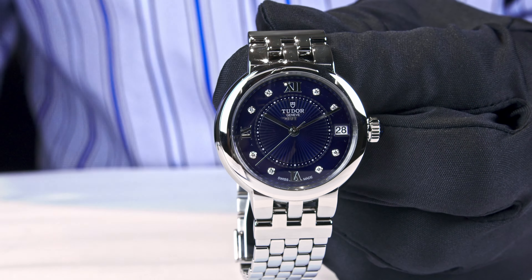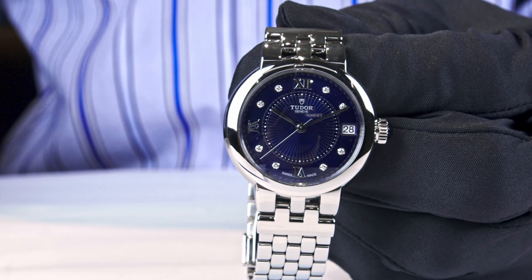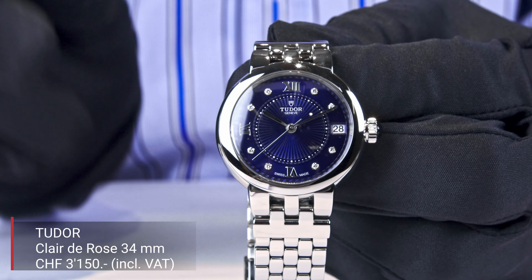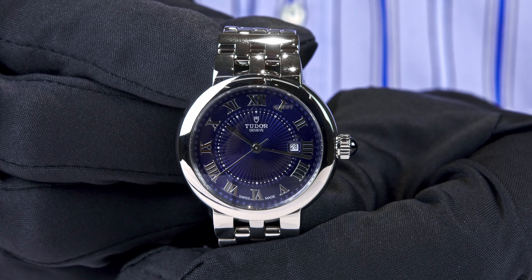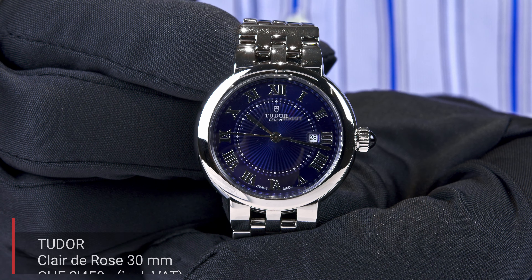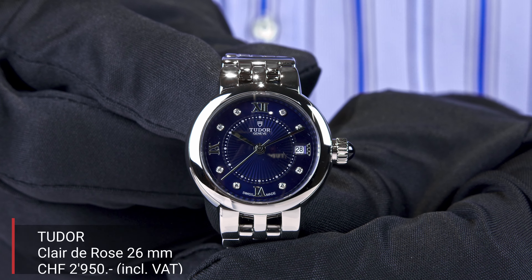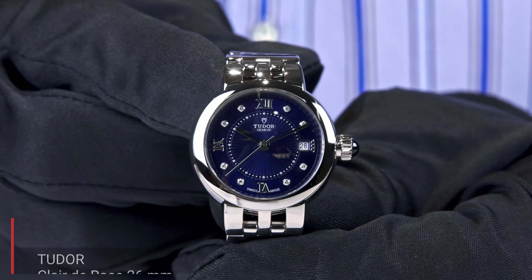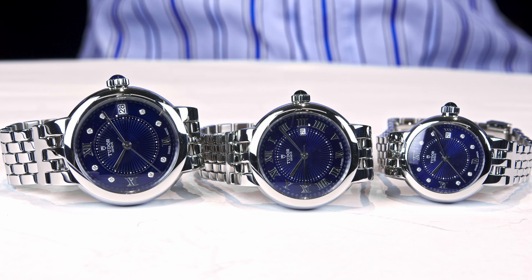What is Tudor charging for these watches? The 34mm version with diamonds on the dial is sold for 3,150 Swiss francs. The 30mm version without diamonds, as shown in the video, is sold for 2,450 Swiss francs — always including taxes. The 26mm version including diamonds on the dial is sold for 2,950 Swiss francs.